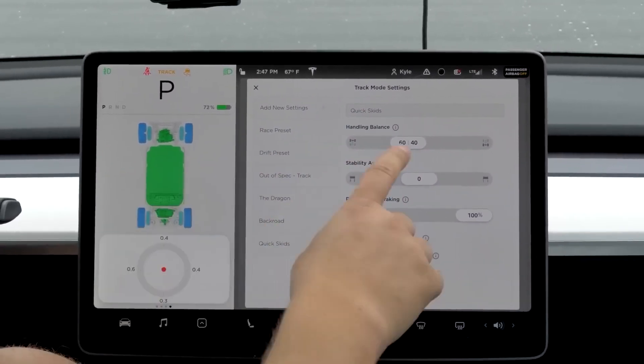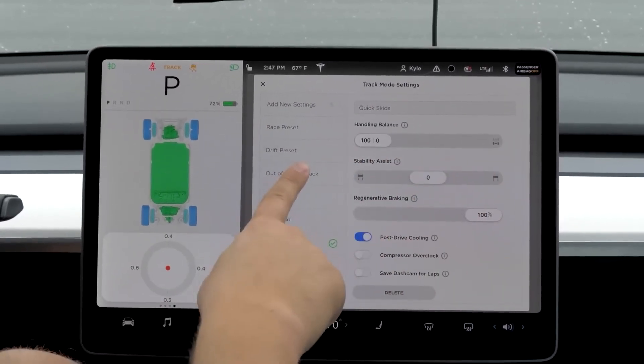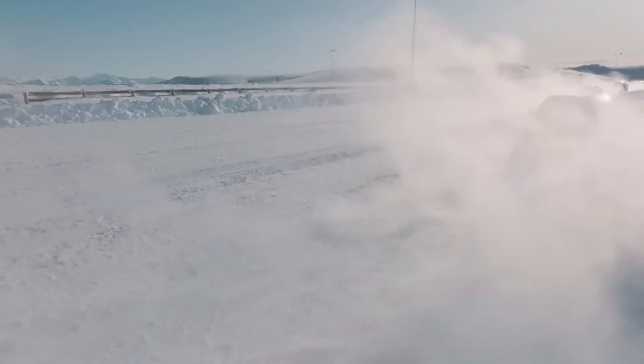To access this feature, go to Controls, Dynamics, Customize Track Mode, and then Powertrain Endurance.